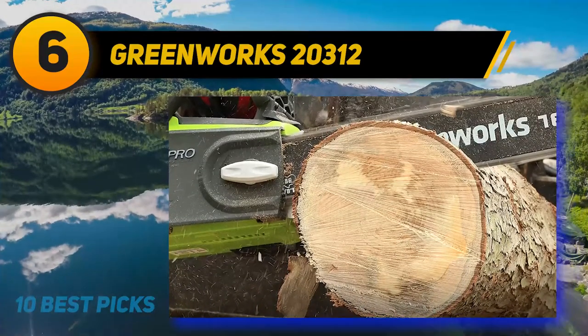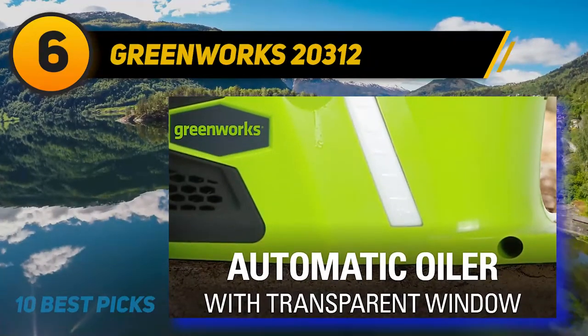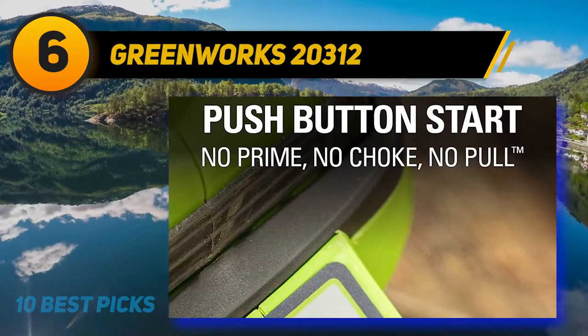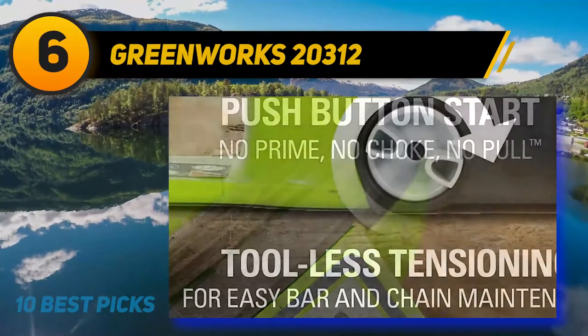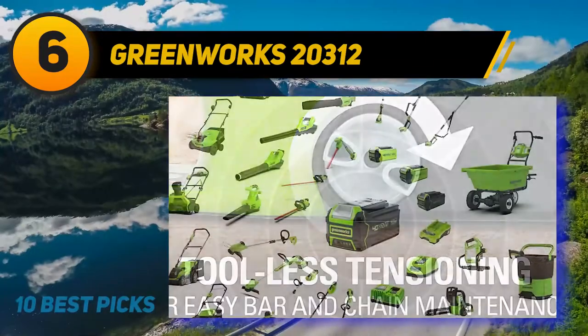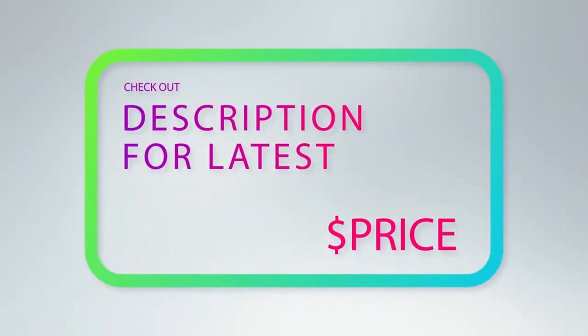The battery used to power the tool can also be used for several other Greenworks tools. If pulling on a cord to start a chainsaw is not your definition of fun, then the push-to-start button on this chainsaw would be a godsend. Another great feature is the 16-inch Oregon bar made from steel. For homeowners with small to medium-sized trees in their backyards, that bar and chain length enables all the limb cutting and pruning jobs.